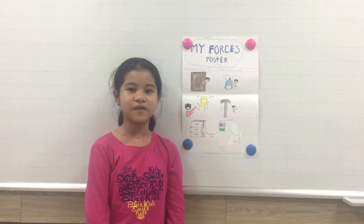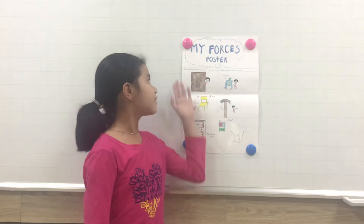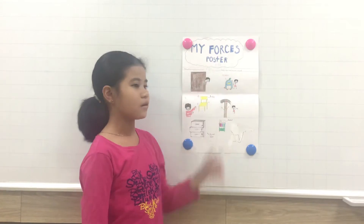Hello everyone. My name is Lung. I'm in class Discover 2M. Today I will tell you about my process poster.